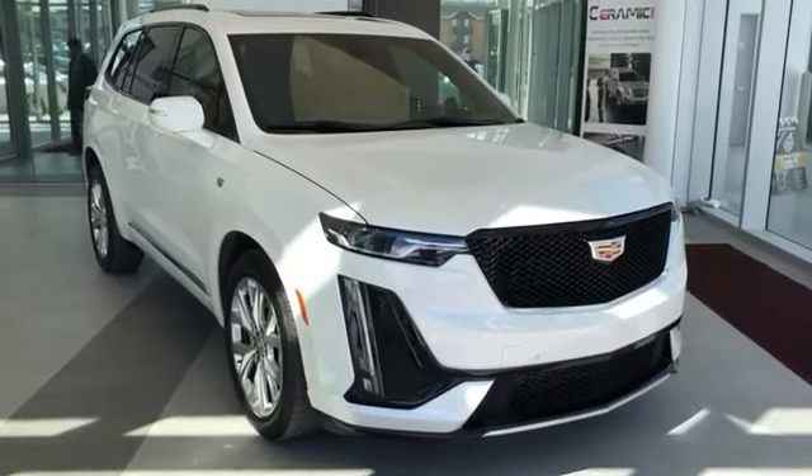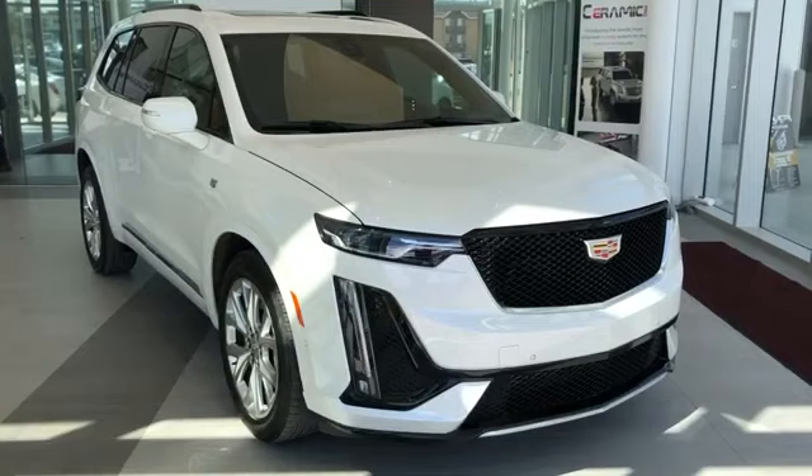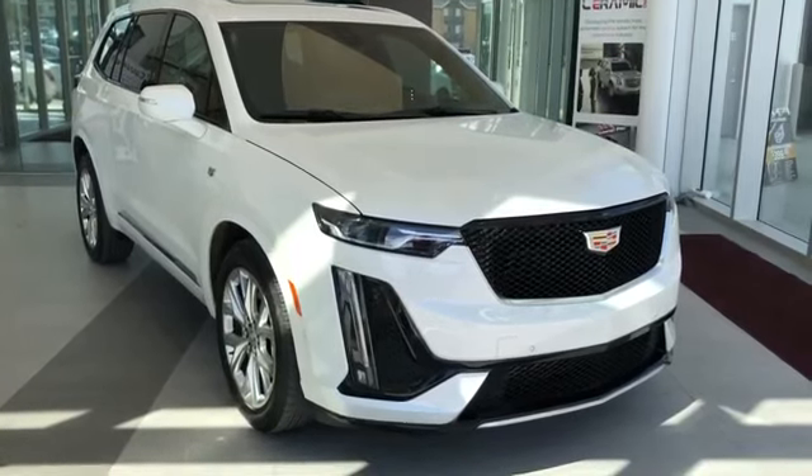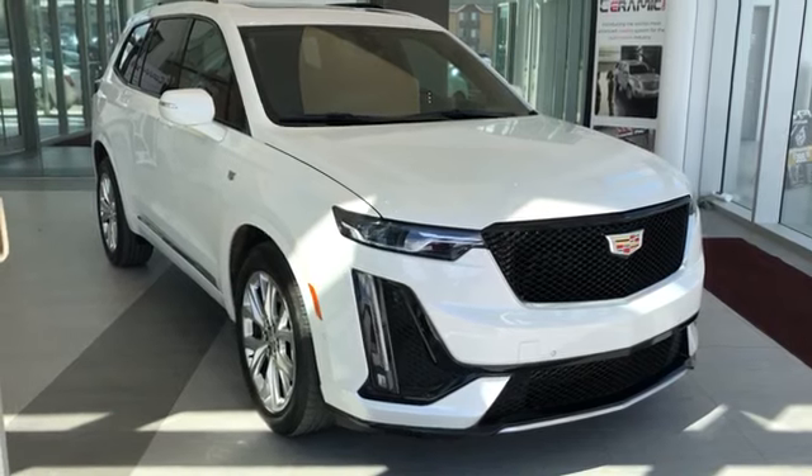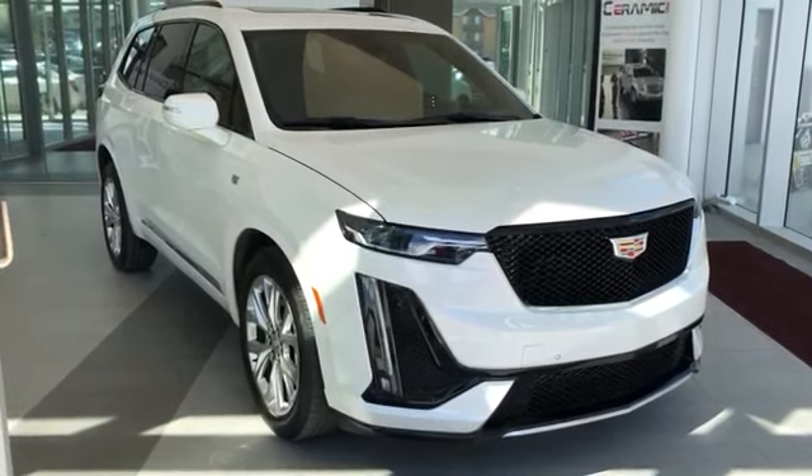Thank you for joining me for this video walk around the 2020 Cadillac XT6. Please subscribe to our YouTube channel for more daily Cadillac videos, and we hope to see you in at Wolf Cadillac sometime very soon.